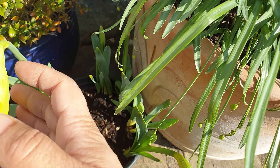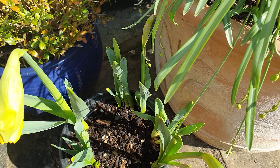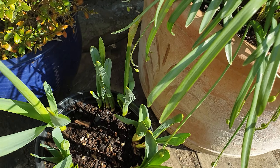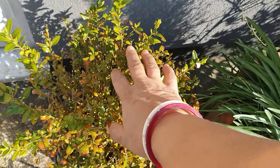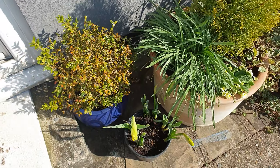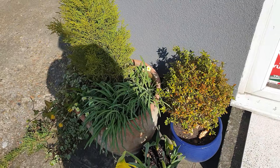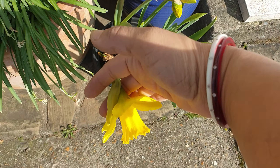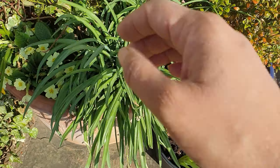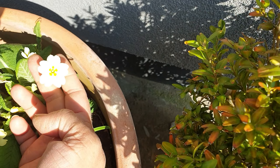Also daffodils - these are narcissus daffodils - and look, it's about to come out. I can't wait for that to open. On this side I've got exactly the same thing, and this daffodil has already opened up - look how gorgeous that is.